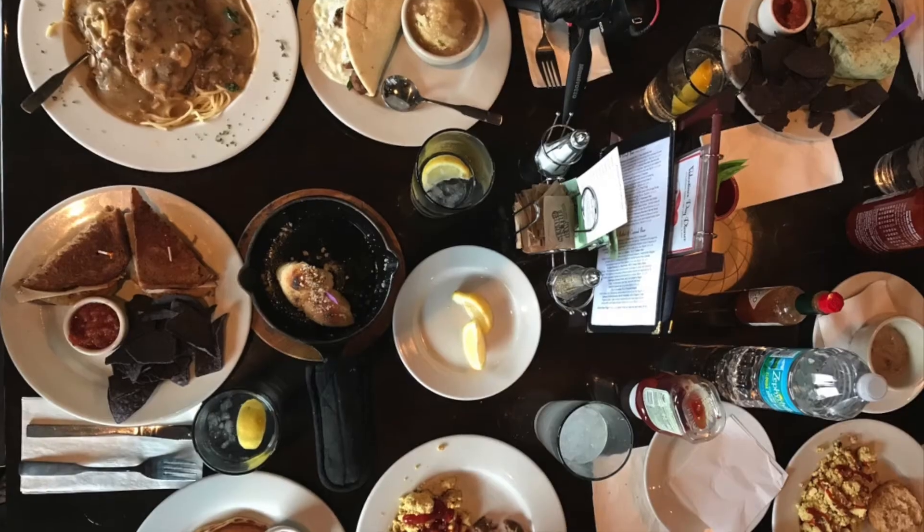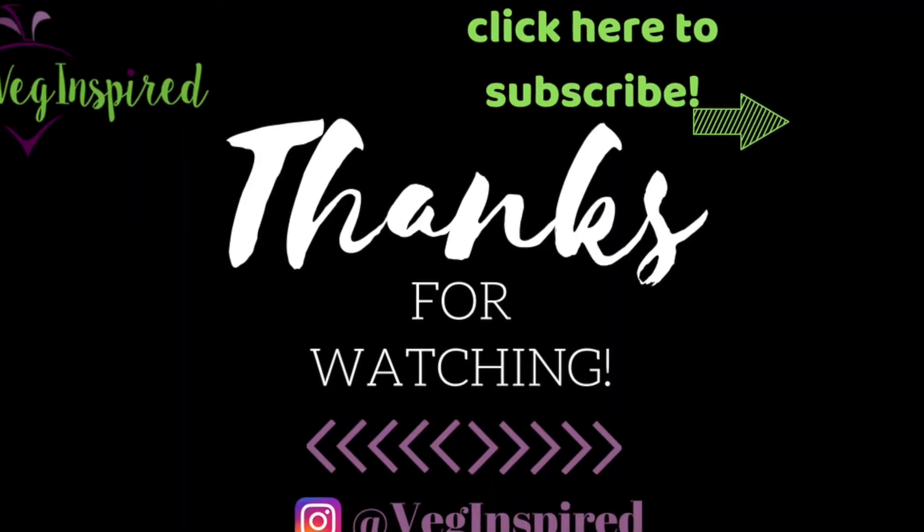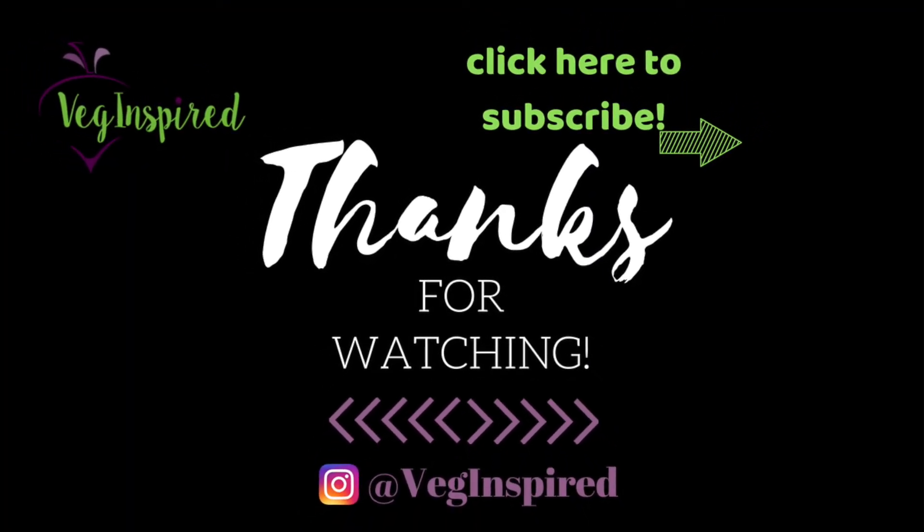Special thanks to our friends who were able to come out and enjoy this meetup — we had such a great time and got some great food! If you like this video, give it a thumbs up, make sure you hit subscribe so you don't miss our next video, and until next time, eat more plants, learn VegInspired, have a great day!